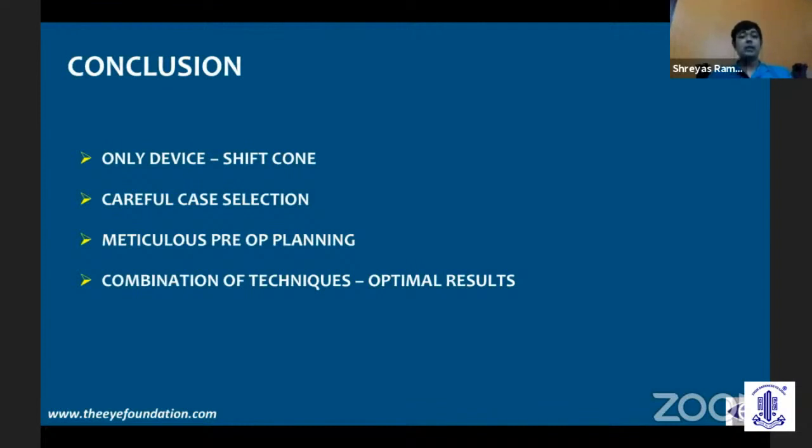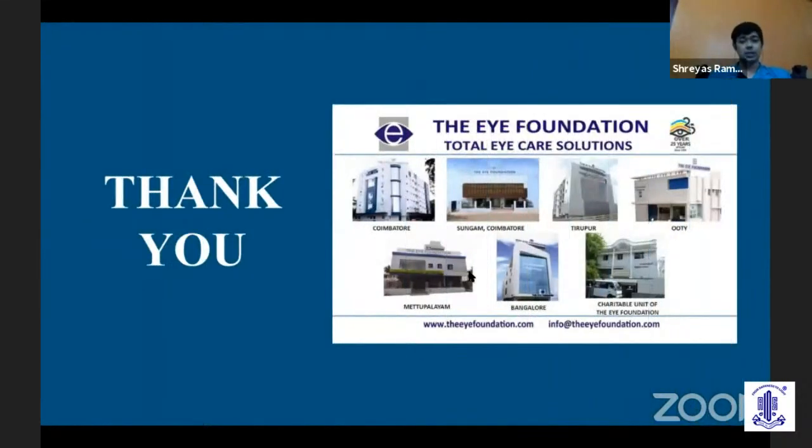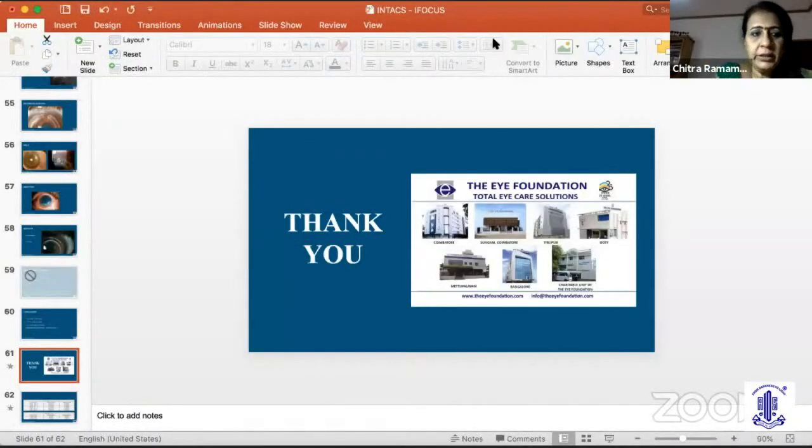In conclusion, ICRS is the only device capable of shifting the cone from a peripheral to a more central location. Careful case selection and meticulous preoperative planning, combined with different techniques, can give you optimal results in most keratoconic patients. Thank you so much for your time.